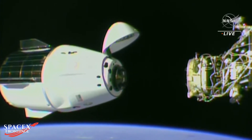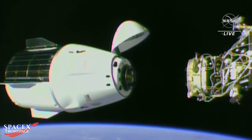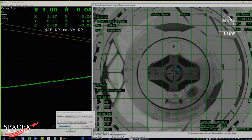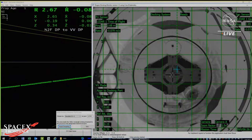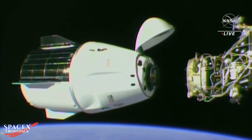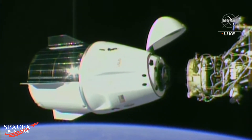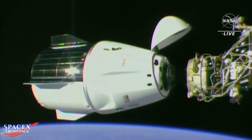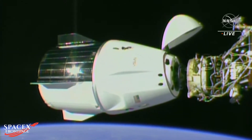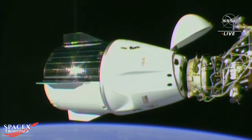Such a cool view here as Dragon approaches the new docking port. Three meters and closing. Copy, two meters. Two meters. One meter. One meter. Copy.